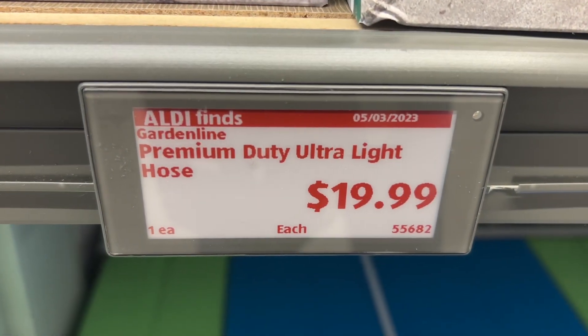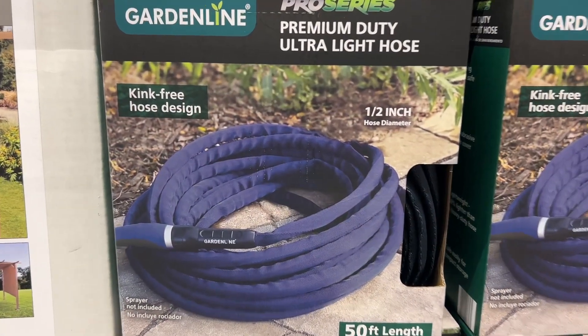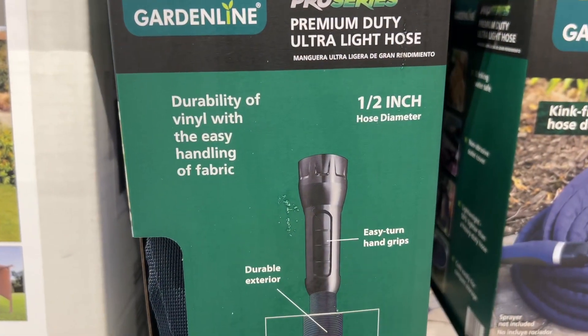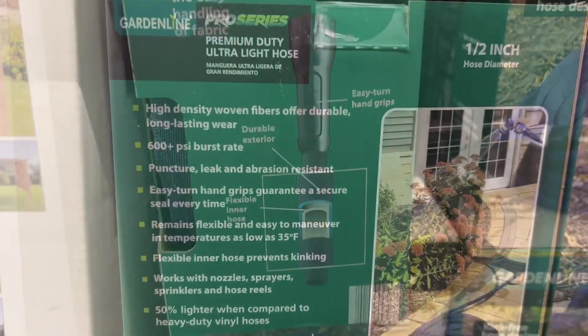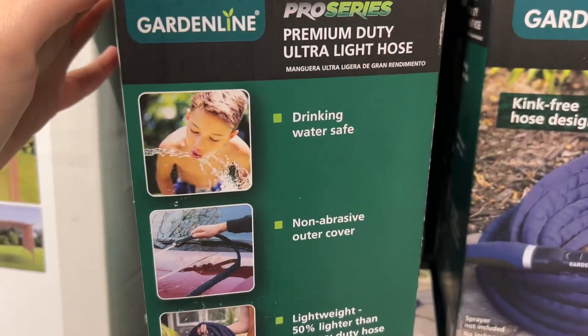This is the Garden Line Premium Duty Ultralight Hose for $19.99. This is a 50-foot hose that's non-abrasive. It has a durable exterior and flexible inner hose that allows for easy maneuverability and storage without kinking. Similar brands are $30 at Lowe's and $25 at Walmart.